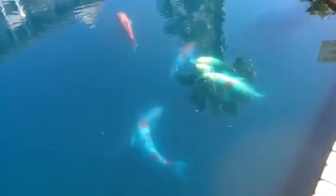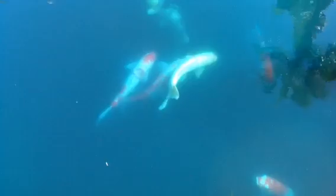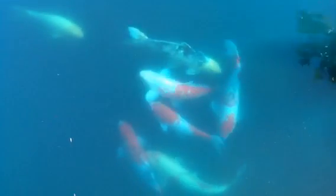Good morning, everybody. This is Karen Martz from Hilton Head Island, South Carolina. What a surprise today we've got. These are koi fish, and I'm standing at the Seacrest Resort at Coligny Plaza. This is amazing.